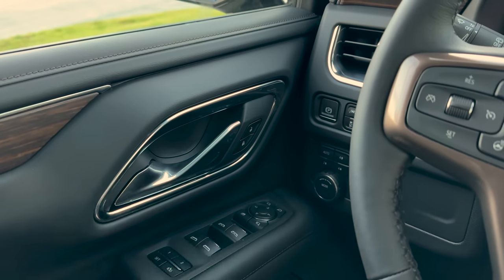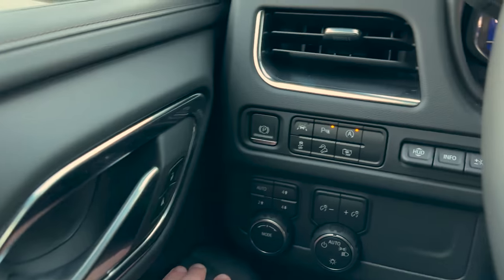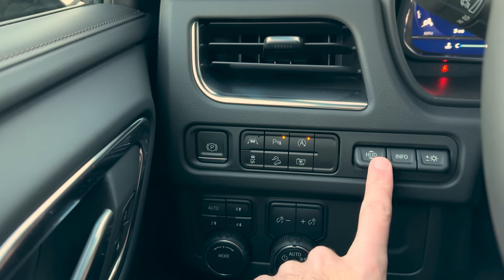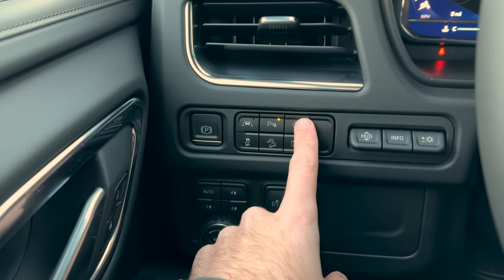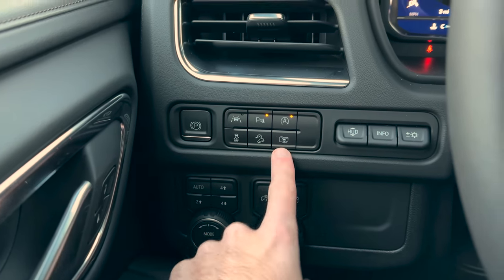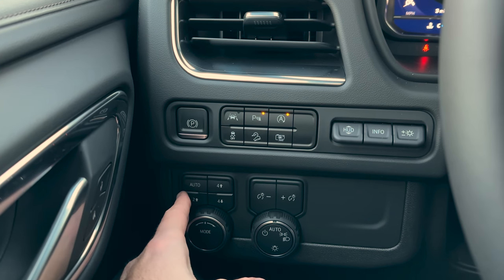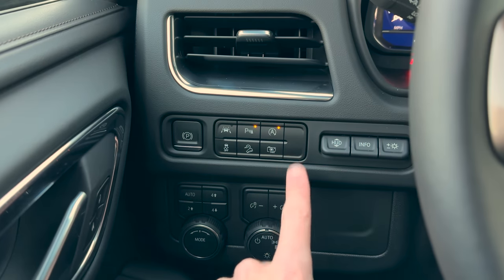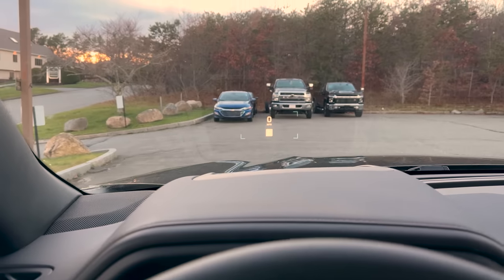Memory seat buttons over here on the left side of the dash. You can see the 15-inch multi-color heads-up display controls, auto start/stop — you can disable that — parking sensors, lane departure warning, traction control, hill descent control, 360 camera, parking brake, mode selector, four-wheel drive controls, headlight controls, and gauge cluster brightness.